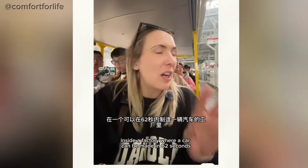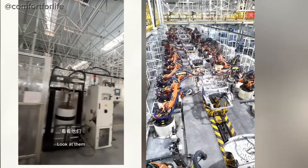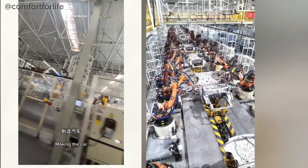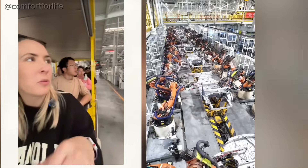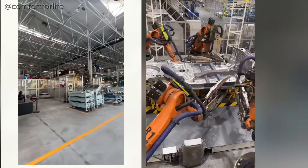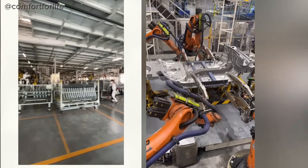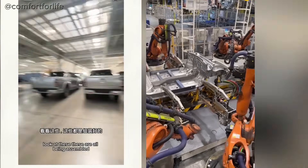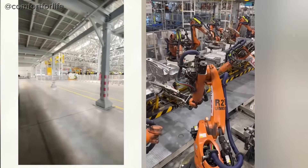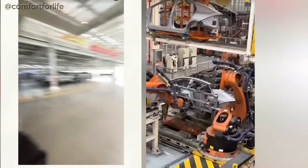We are inside a factory where a car can be made in 62 seconds. These are all robots — look at them making the cars. Look, the wheels are all in it together. These are all being assembled after they've been in with the robots. Look at it going on.